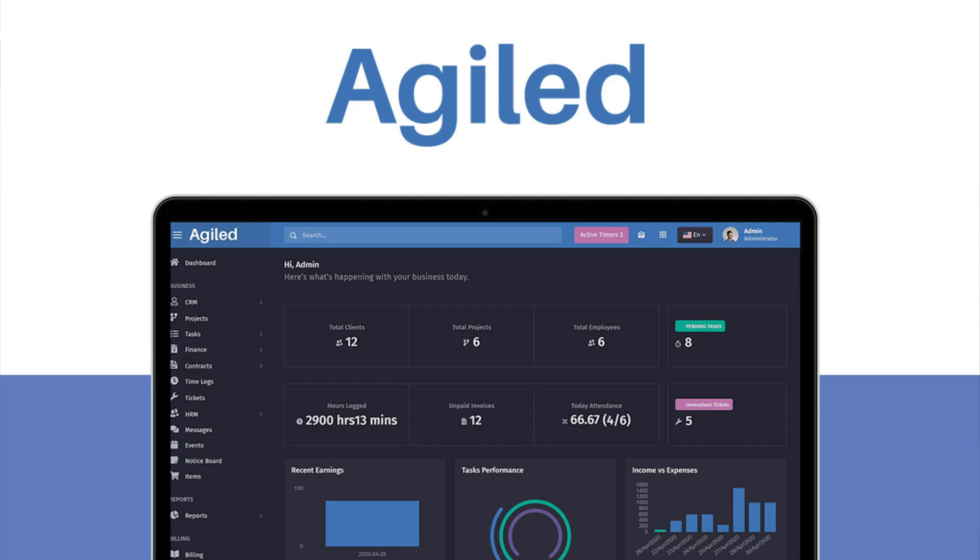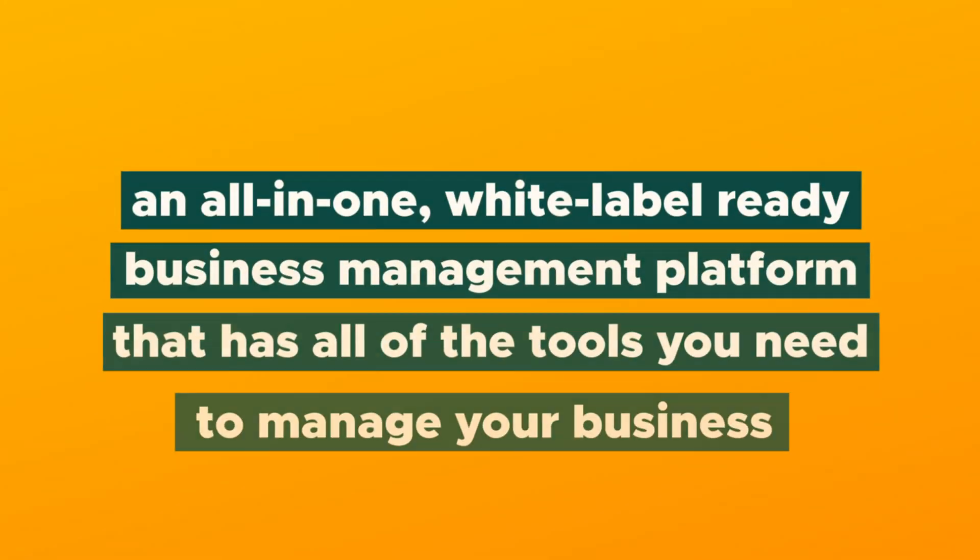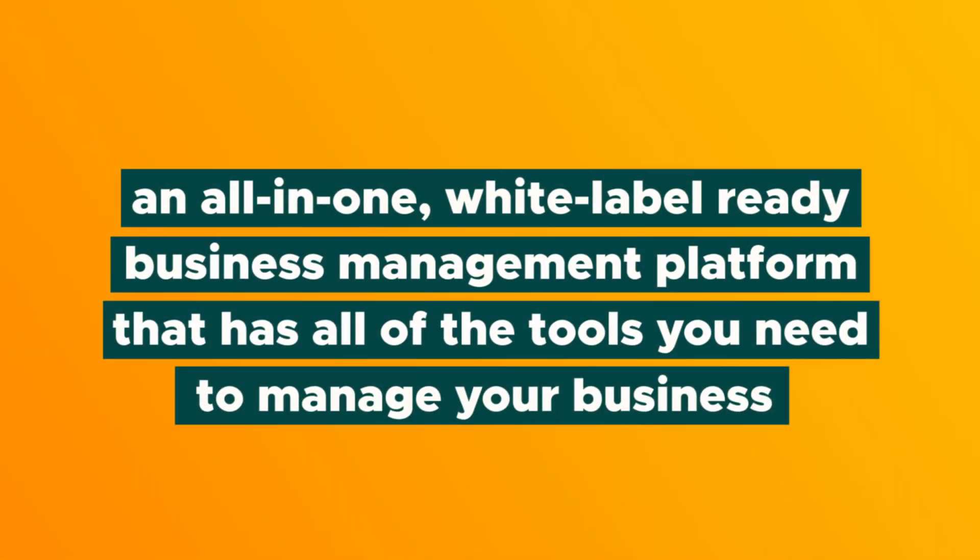What's good, Sumo-lings? Vanessa here with AppSumo, and today I cannot wait to tell you about Agiled, an all-in-one white-label ready business management platform that has all of the tools you need to manage your business.